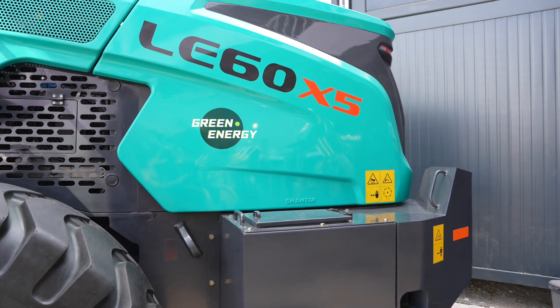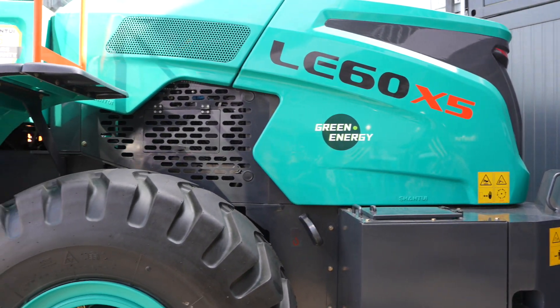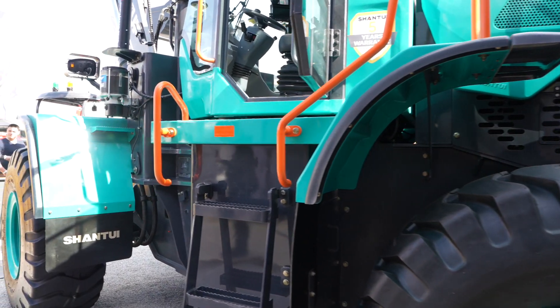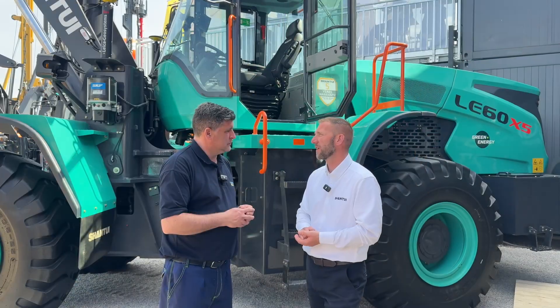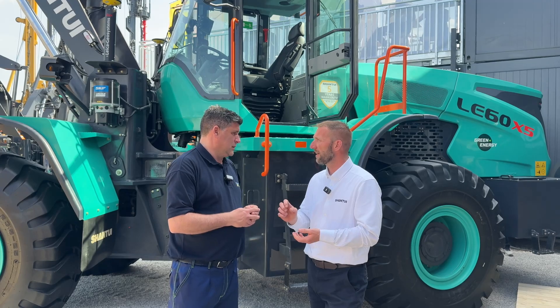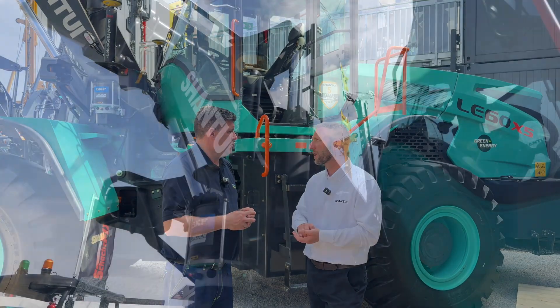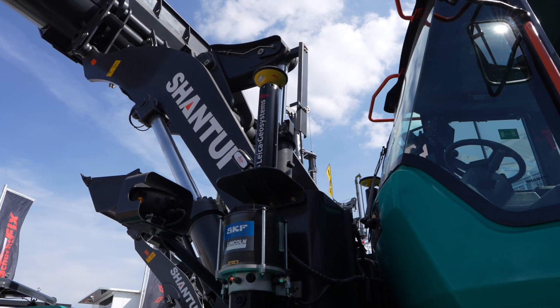Absolutely, so this machine is our largest wheel loading shovel, fully electric here in Europe at the minute. It's our LE60X5 and as you rightly say it is fitted with the Leica Geosystems, giving great accuracy for operators, giving them access to all of the real-time data when they're working in their varied applications.